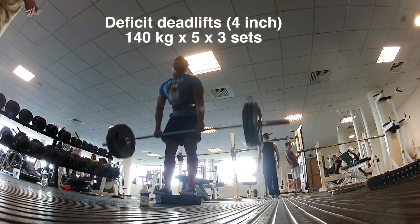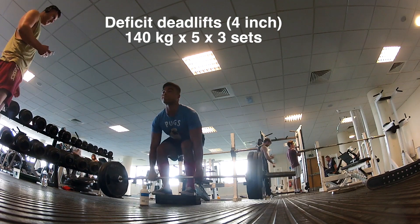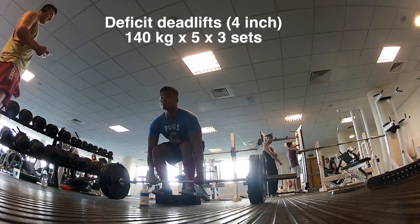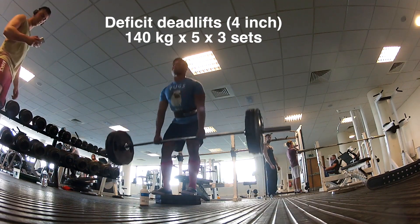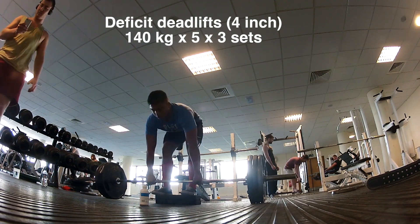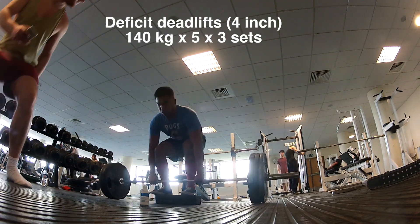For my assistance it was a lot of deficit pulls — this is off a four-inch deficit, 140 kilograms for three sets of five. These are feeling a lot easier every week I do them, so I'm definitely going to keep them in my assistance work on deadlift days.